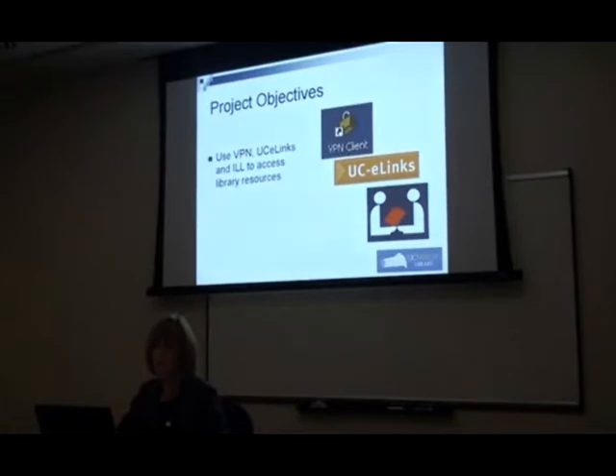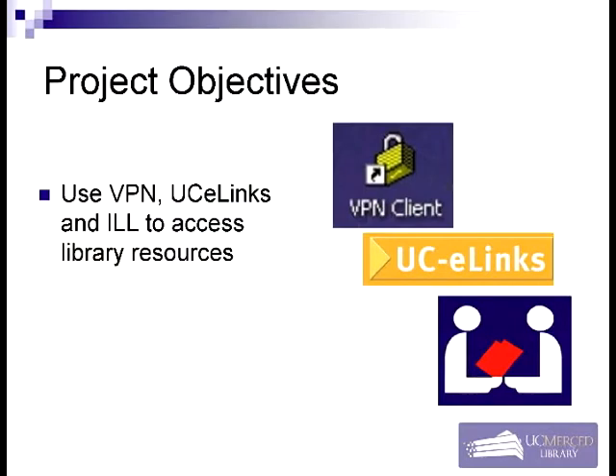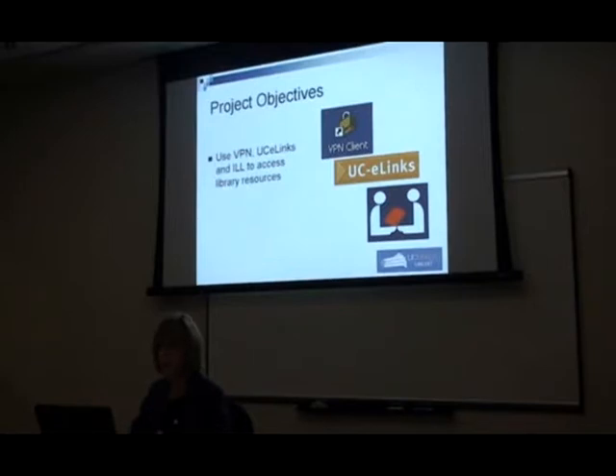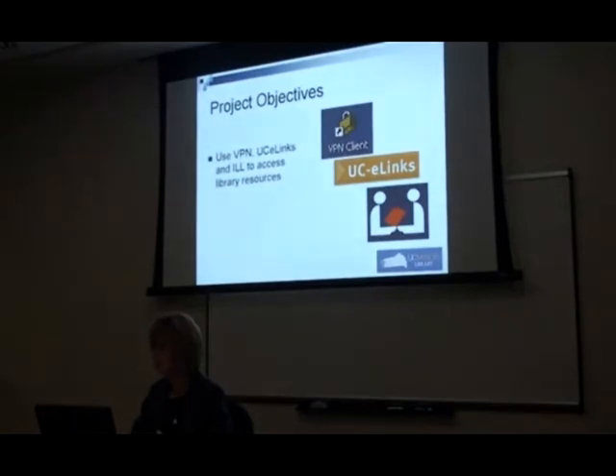Because of our online environment, there are things that can be obstacles for students actually getting the resources they need. One is being able to access things from off campus, so we have a VPN client to support that, and we wanted students to be aware of it and know how to use it. UC E-Links is really important — it allows students to get to full text in a complex online environment. We also wanted them to understand how to use interlibrary loan, which is such an integral part of the UC Merced library as a new campus.